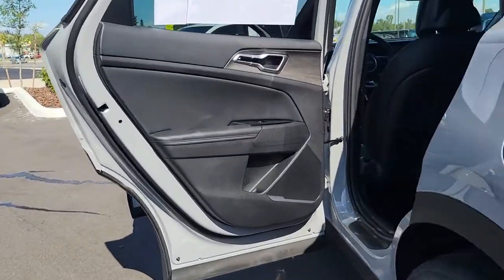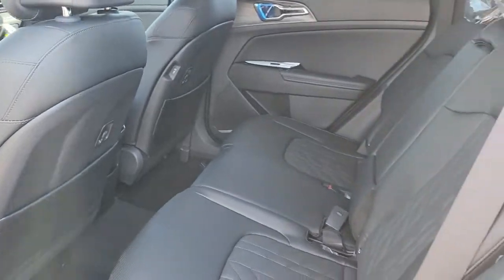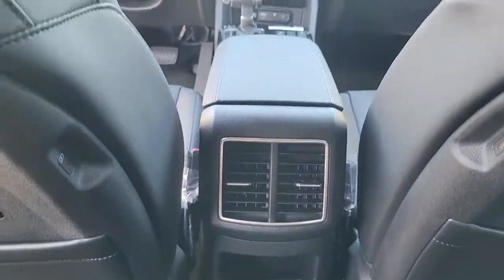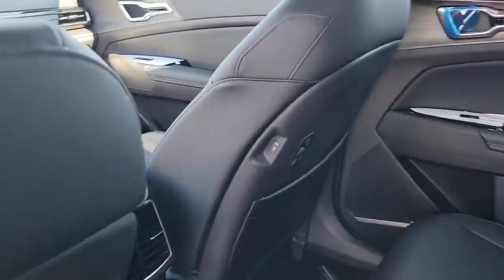These are just some of the great options this vehicle comes with: panoramic roof, keyless entry, navigation system, satellite radio, power liftgate, electronic stability control, power driver seat, aluminum wheels, heated front seat, and alarm.